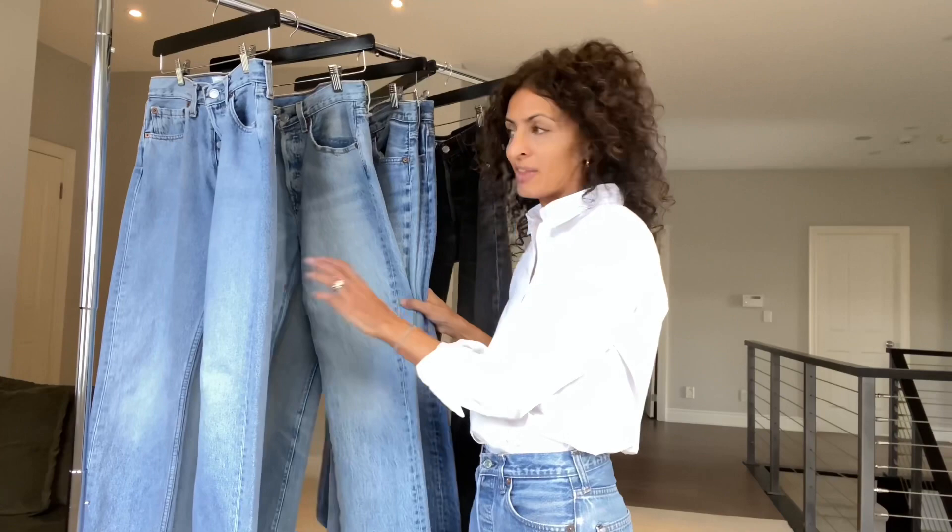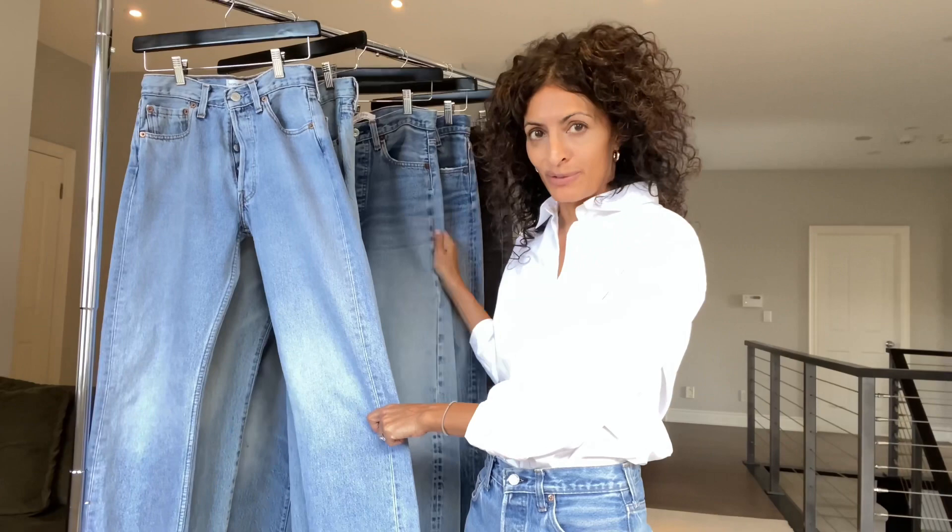Two of these are from Shop Summer 91 and two are from Stellar Vintage, and the pair I'm wearing is from Detour. Shop Detour Vintage, Shop Summer 91, and Stellar Vintage — those are my three go-to's when doing a search.